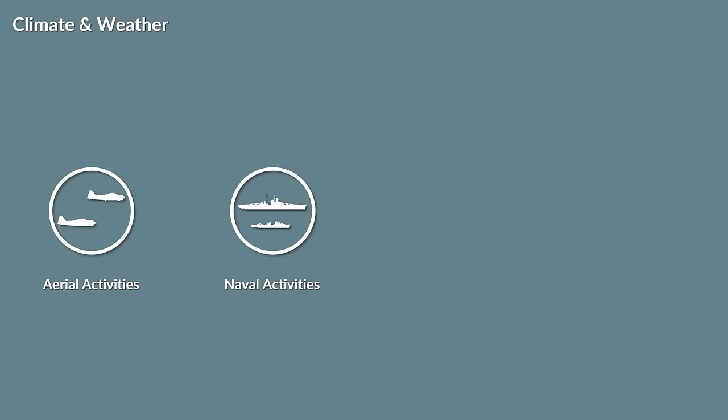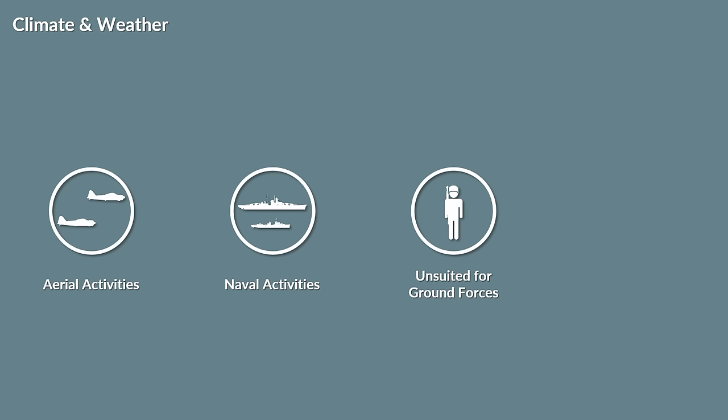Most islands and land masses were relatively unsuited or even hostile for ground forces due to the hot, wet climate and vegetation. This is also reflected by the high amount of losses due to diseases. Due to these geographical properties, there was always a strong interdependency between naval, air and ground combat.